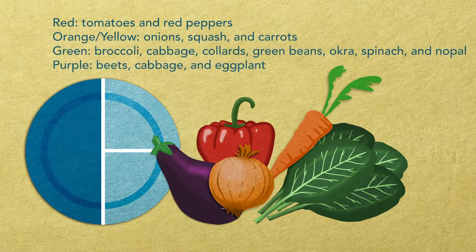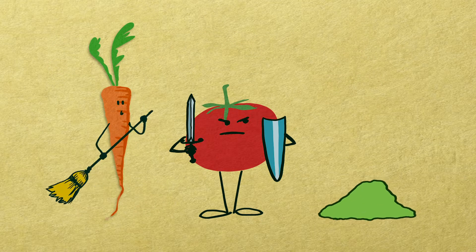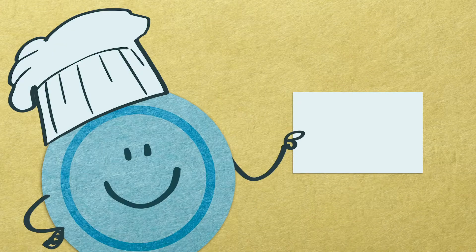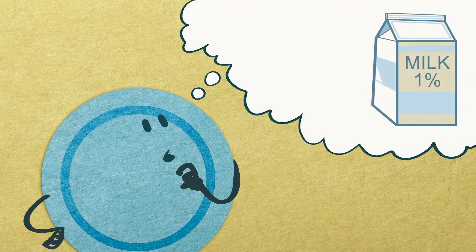Now let's move on to the final section. One half of the plate includes non-starchy vegetables. Vegetables are key to your health. They improve digestion and help fight off illness. They lower cholesterol, blood pressure and blood sugar, and can also help you lose weight. Eating vegetables raw, steamed, grilled or baked are all good options.